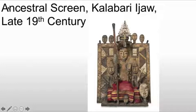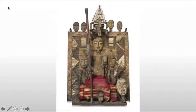Specifically, we're looking at one from the late 19th century. This piece is four feet tall, honoring a deceased chief of a trading corporation — one of these major canoe houses. It would be displayed in the chief's house after they died. The chief in the center is holding a long, silver-tipped staff in his right hand and a curved knife in his left.